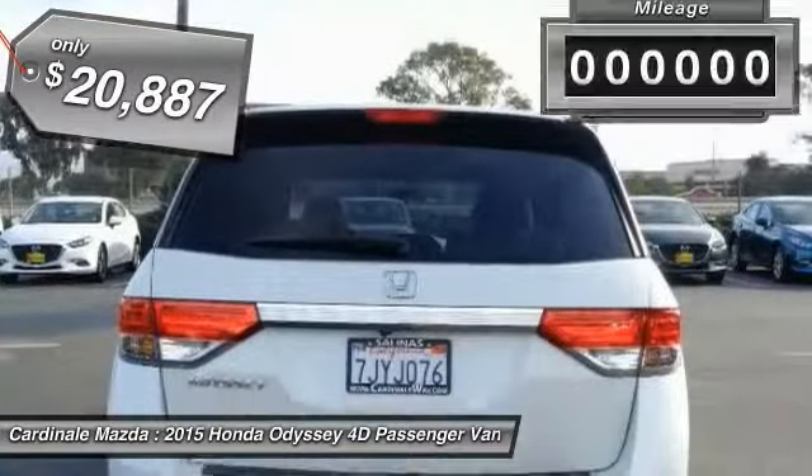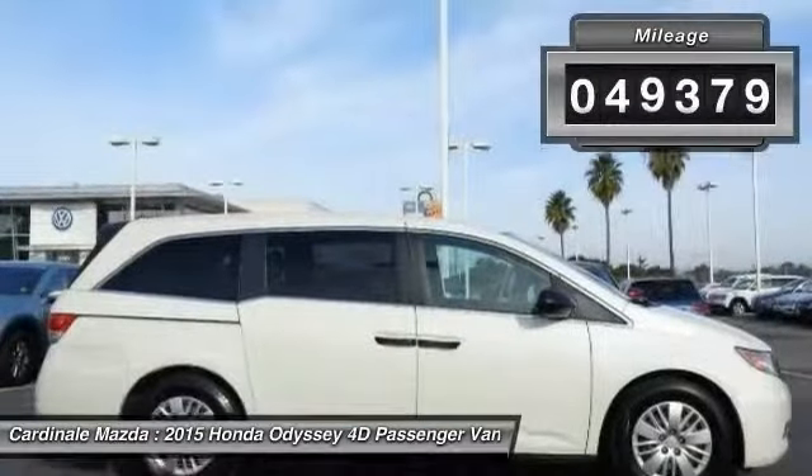It is priced below $25,000, and this vehicle has less than 50,000 miles.